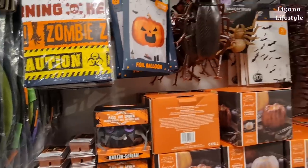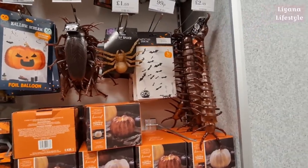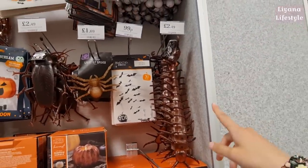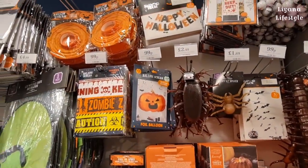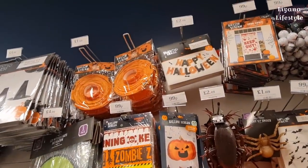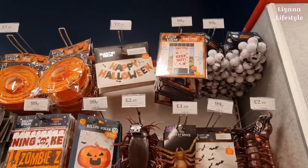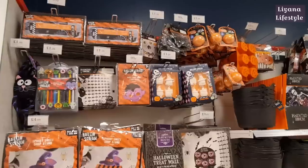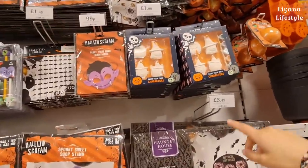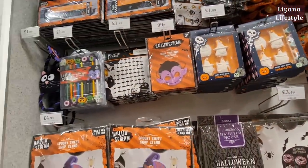Past the spider we've got the bats - these are really good, I got them last year. You get 30 for just 99p. Then some insects: centipede, spider, and a massive cockroach. A pumpkin lantern at the top for £1.69. We've got some banners, balloon banners, and eyeballs.